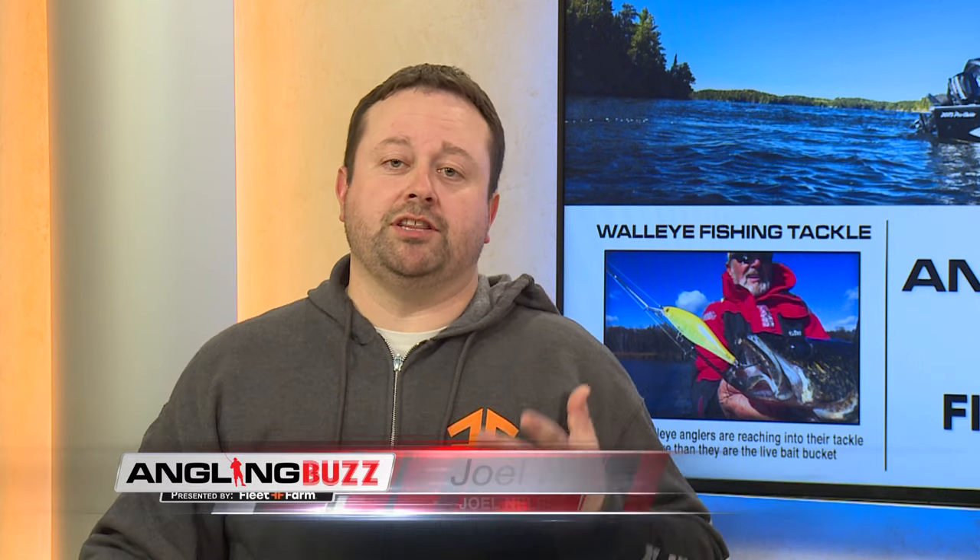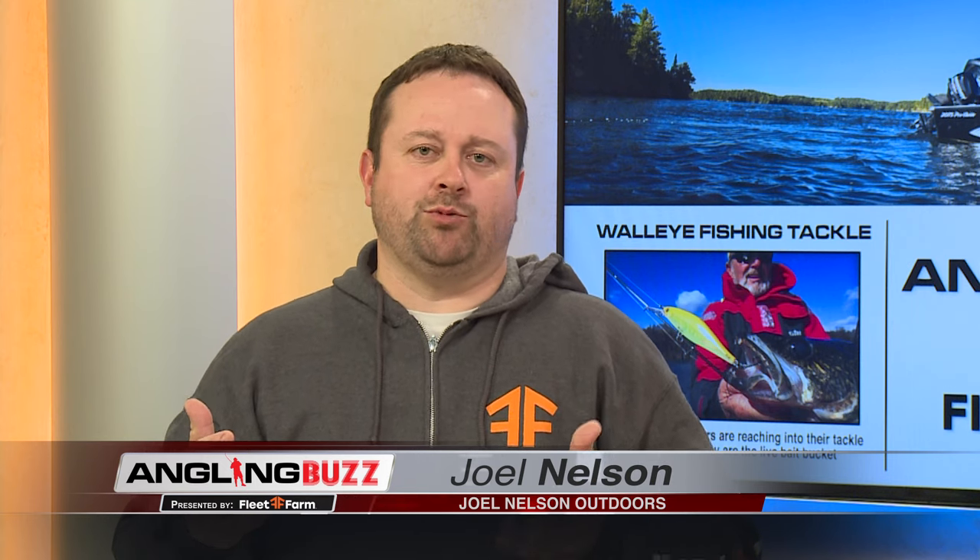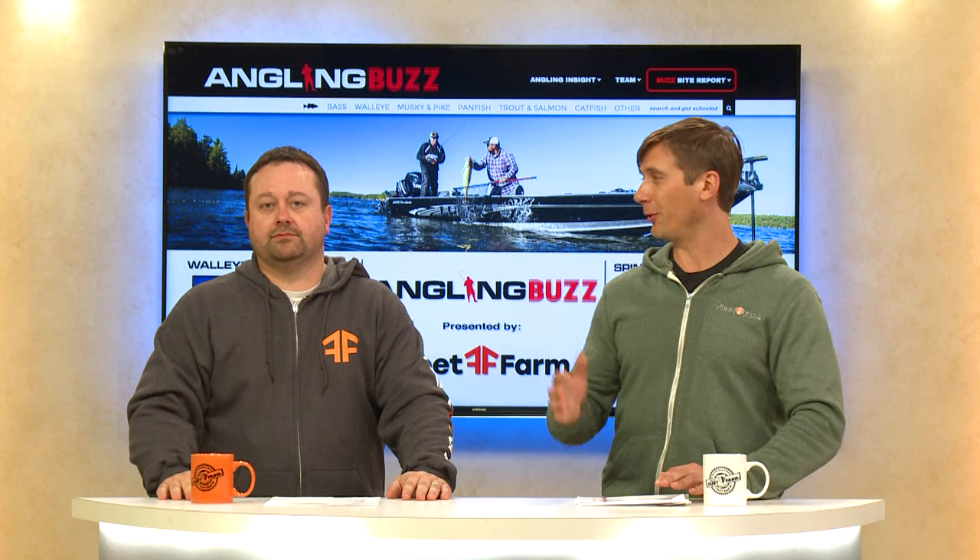Welcome back to Angling Buzz. Today we're talking about walleye fishing tackle. It's tough to talk about walleye and not mention spinner rigs — they're a staple of walleye fishing history, and there's a lot more to it than just a copper blade and pulling a worm. These days the materials are unbelievable. We even have polycarbonate blades that we can pull at slower speeds and still get that blade to turn. It's a revolution — there's never been a better time to have all these colors and materials at your disposal. Let's take a close look at spinner rigging secrets.